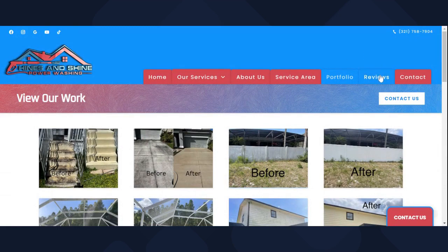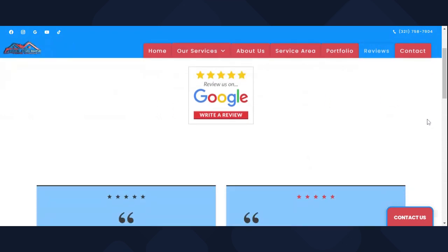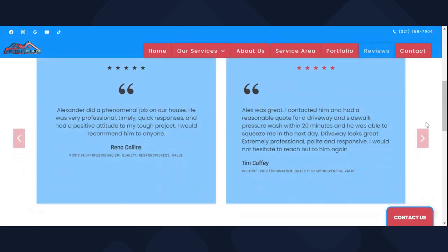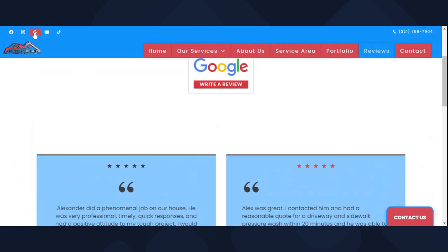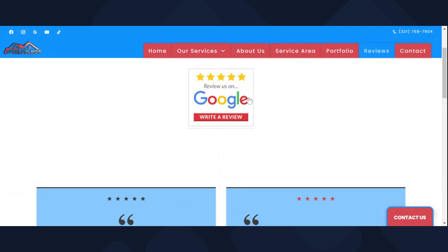Then you go to the Reviews tab. You can read reviews right there on my website — you don't have to go to Google. But if you want to go to Google, there's a link at the top of my website — click the G and it takes you there. If a customer wants to write me a review on my website, they come to the review tab and it takes them right there.